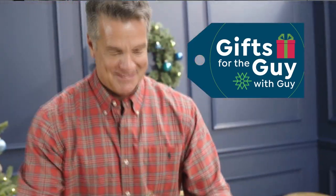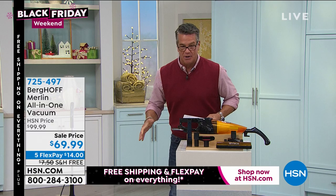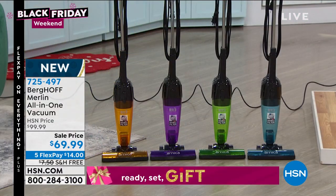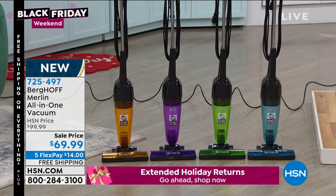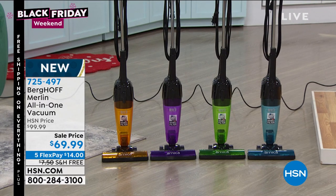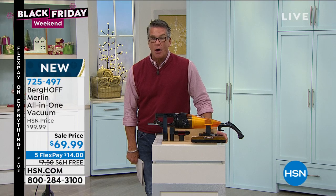Now the Berghoff Merlin all-in-one super-powered vacuum gets its full segment. This is a corded vacuum — corded power is always more powerful and lasts as long as it's plugged in. People want lightweight but real power, adaptability from upright to handheld, and state-of-the-art filtration. It weighs five pounds, goes anywhere, has a dirt, dust, allergen, and pollen filter built in, no bags. All attachments included. Available in blue, green, orange, or purple. At $69.99 — down from $100 — with free shipping. Item 725-497. Kerry McNally joins to demonstrate.